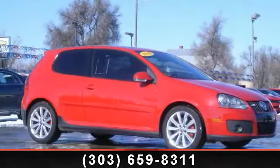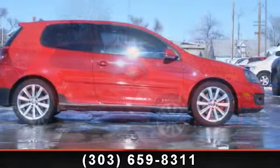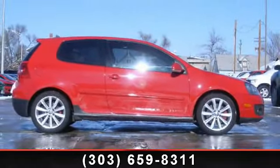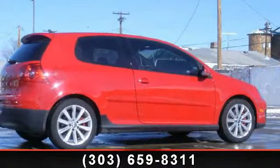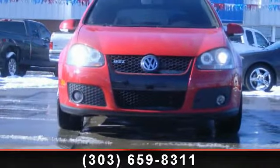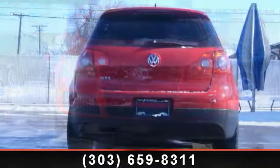Imagine yourself in this 2009 Volkswagen GTI 2.0-litre turbo. If you are looking for an automobile with great features, look no further. Some of the top features included with this vehicle are Front Shoulder Room 54.7ft, ABS and Driveline Traction Control, In-Dash 6 Disc CD Player, and Speed Proportional Electric Power Steering.